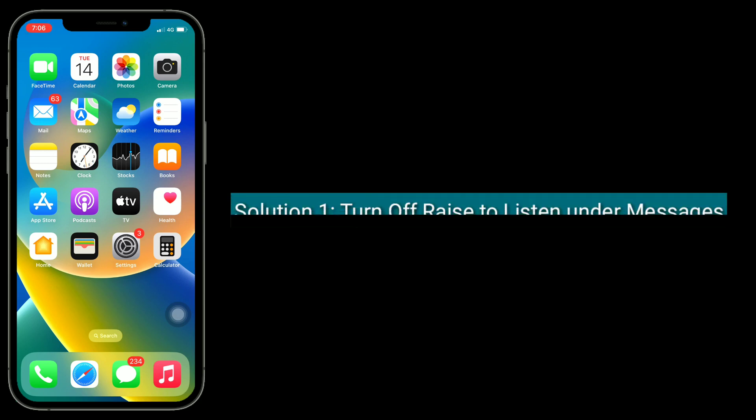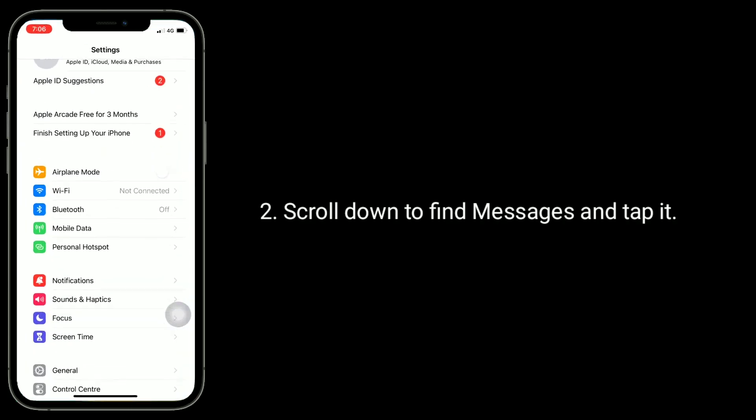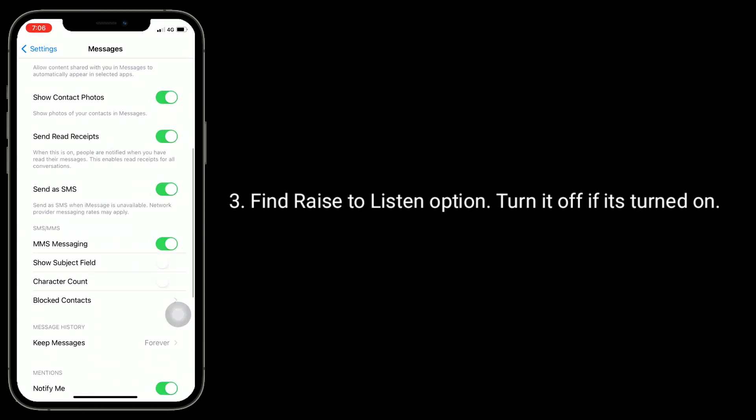First solution is, turn off Raise to Listen under Messages. For that, go to the Settings app. Scroll down to find Messages and tap it. Find the Raise to Listen option and turn it off if it's turned on.